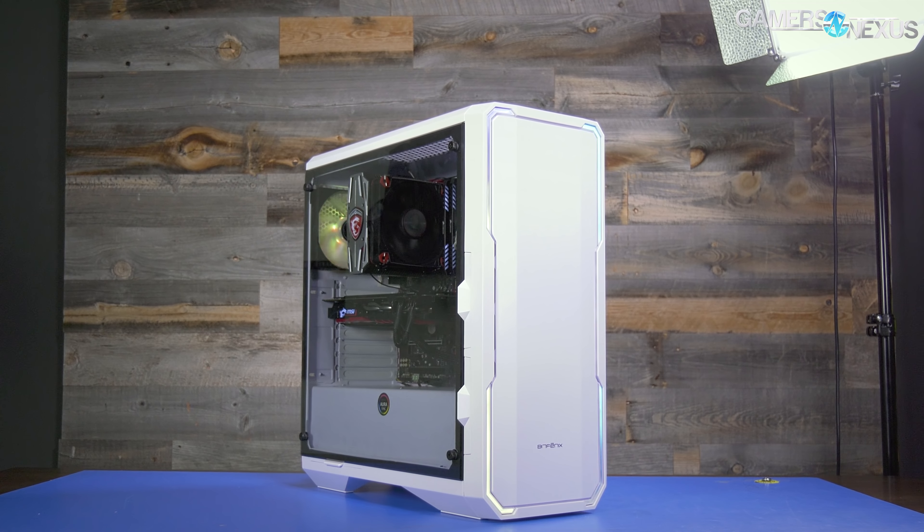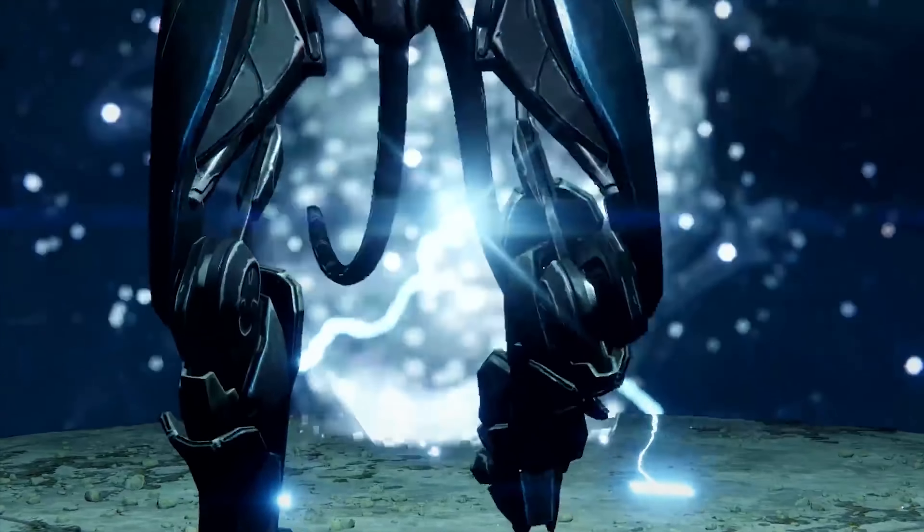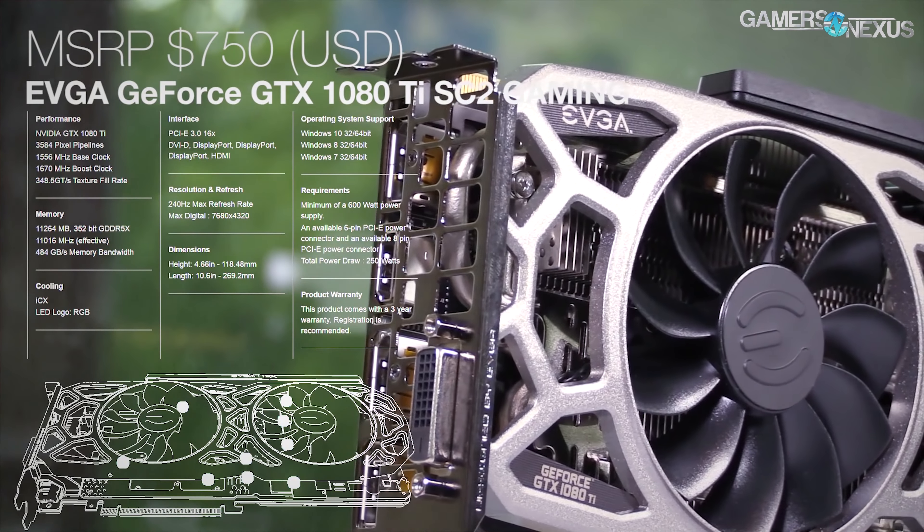The BitFenix Enso is a case we've had issues with since we first saw it at Computex. We assigned it an award of 'needs work.' We liked a lot of things about it — at the time it was pitched to us as $60 to $70 for tempered glass and addressable RGB LEDs on the front. At that price it's absurdly competitive, but we had a problem. We asked the BitFenix folks about airflow and they said, 'Don't worry, we'll fix that for launch.' So here we are at launch.